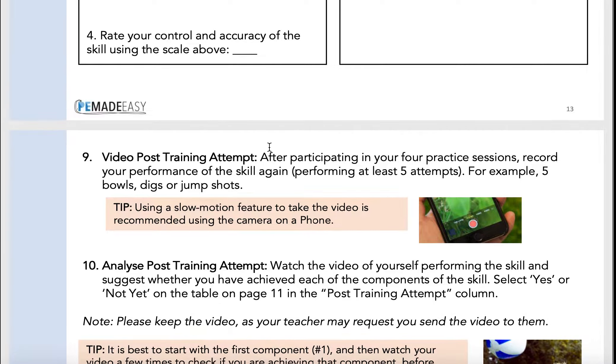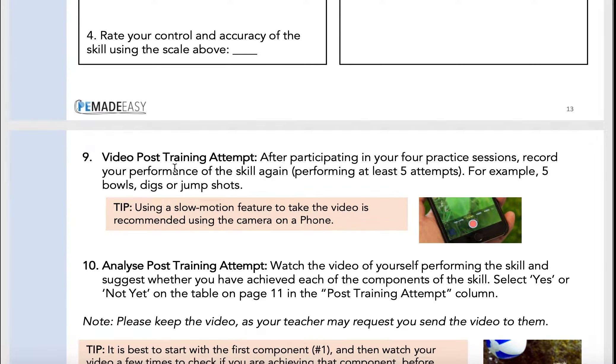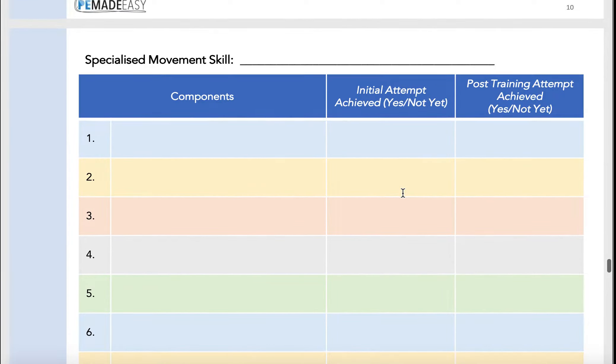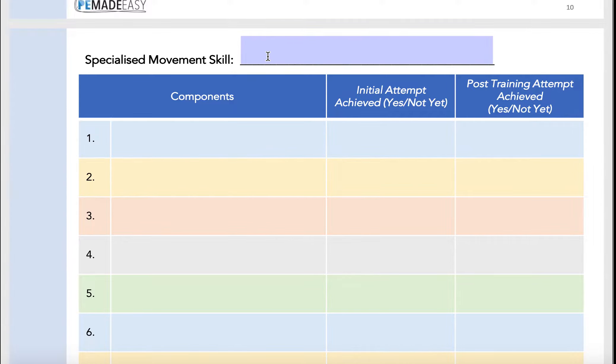Now that we've completed practice session four, what we're going to be doing today is filming our post video — same as what you've done before, sliding across to slow-mo on your camera, setting it up really nice, and filming yourself completing it about five different times. Then re-watching it — whether it's simply on the phone or on an iPad or another device — what you're looking for when you review this is improvements. So if you go back to page 11, you've got your component written down — it might be the ball toss part of your tennis serve — and previously your initial attempt might have been a 'not yet'. Now that you watch it five times after you've completed four weeks of focusing on it, has that changed to a 'yes'? And if it has, then simply we write our 'yes' in that column so that it goes from 'not yet' to 'yes', and you can see your own improvement on each of the components within the skill that you specifically chose.